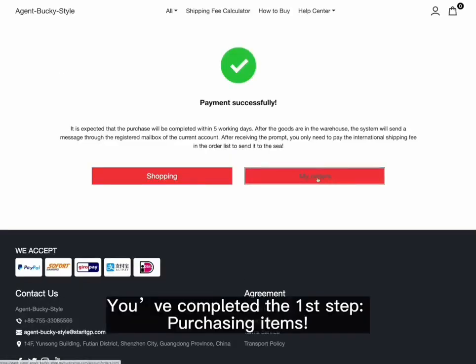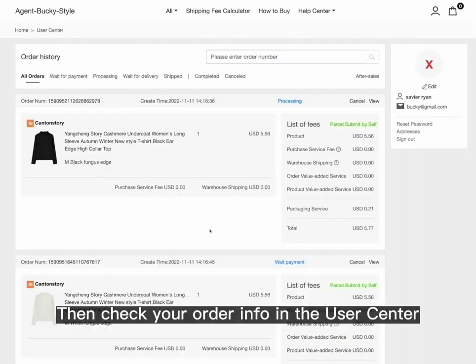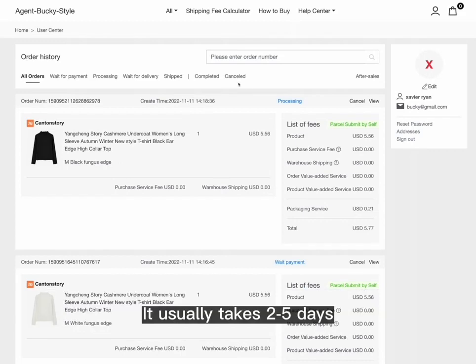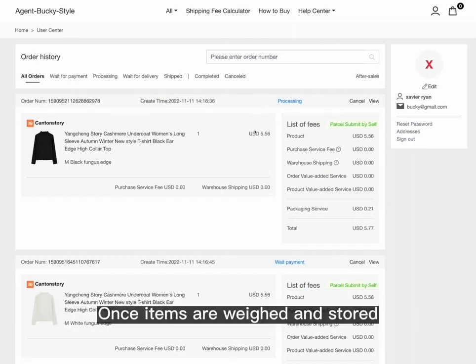Congrats, you've completed the first step — purchasing items! Check your order info in the user center; the order history page will display the status of submitted purchase orders. Our shopping agent will purchase the items and send them to our warehouse for weighing and storage. This usually takes two to five days, depending on the shipping time of the sellers.